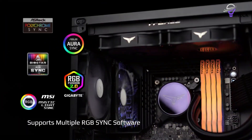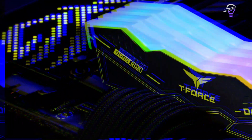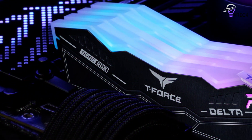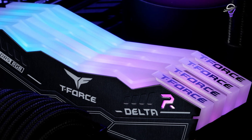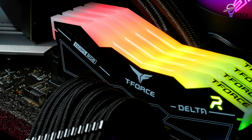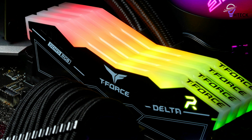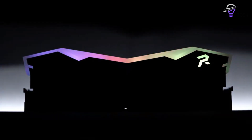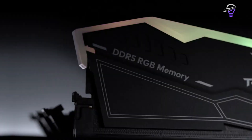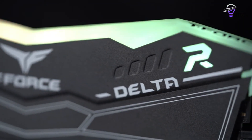Team Group's T-Force Delta RGB DDR5 lineup includes 16GB, 32GB, and 64GB kits. Both kits have data transfer rates between 4,800 and 8,000 megatransfers per second. They also feature next-generation XMP 3.0 SPD profiles, making it easier for users to tweak the speeds with the press of a button. The T-Force Delta RGB memory modules also come with their own voltage-regulating circuitry and power management IC (PMIC).